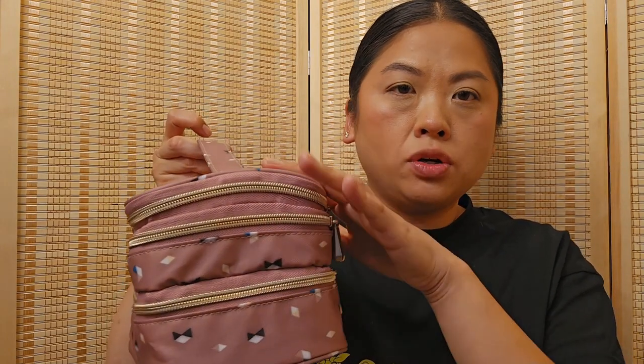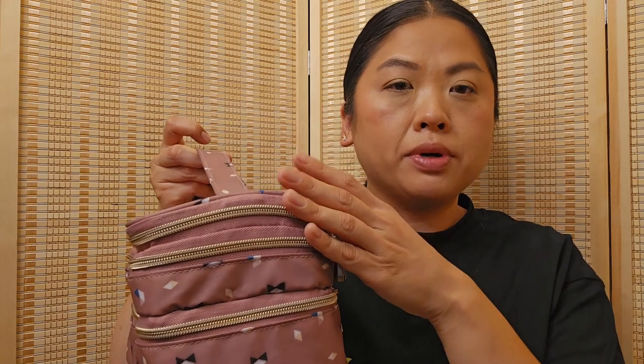I have a makeup bag I'll show you — it's from Sonia Kashuk. Unfortunately to use the bottom two compartments you have to close the top part, because otherwise things just spill out, and that's not always great when I'm trying to apply makeup.